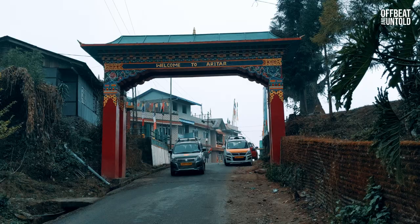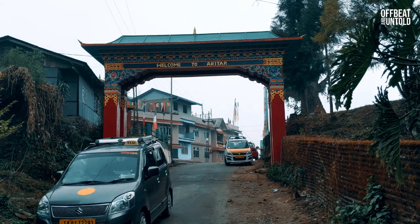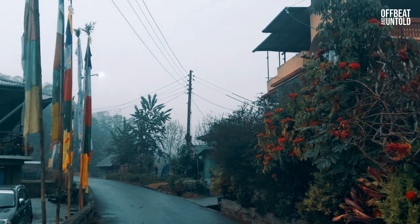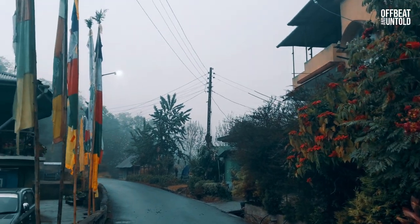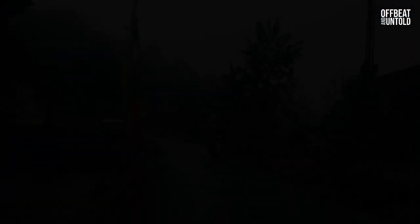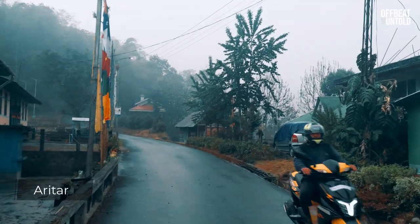Our first stop for the trip was Aritar. You can also stay at Mankhim, and if you have more time you can stay for the night at Rishikhola or Ichha. On the next day you can stop at some other point. Aritar is a small and sleepy little place located at an altitude of 4,000 feet.